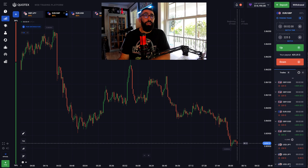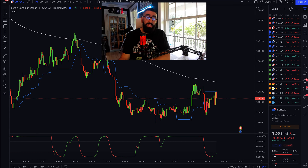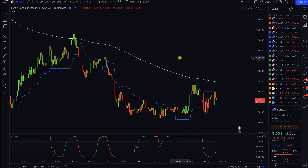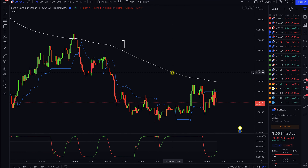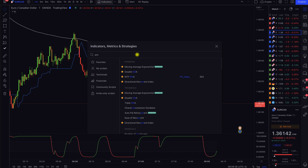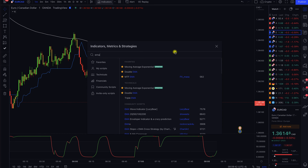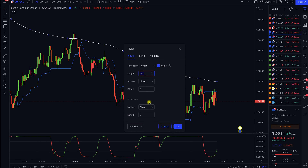The combination of indicators we need for this strategy are not available on the binary broker platform, and they're not available on many other platforms either, so we need to go to TradingView. Whether you have a paid or free version, it's fine. As you can see, we already have our charts laid out with the indicators we need. We have a 200 exponential moving average, which is the white line. To add it, go to the indicators tab, type in EMA, and then go to settings, inputs, and change the length to 200.